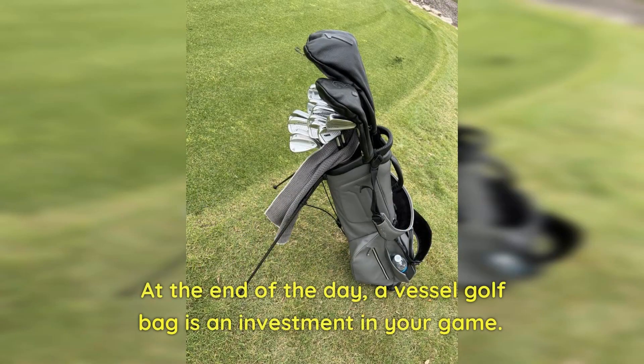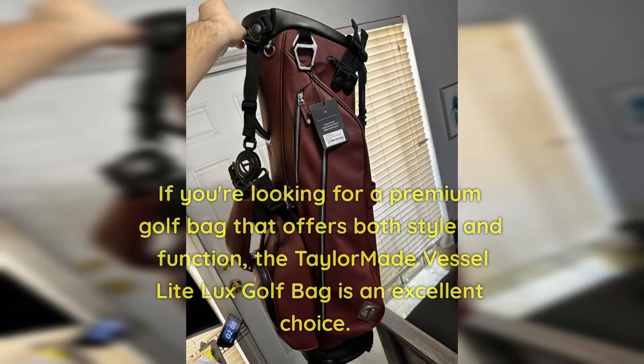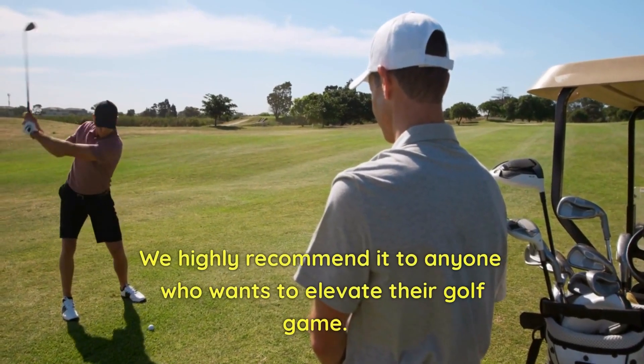At the end of the day, a Vessel Golf Bag is an investment in your game. With the right bag, you can focus on your swing and your game, knowing that your equipment is taken care of. If you're looking for a premium golf bag that offers both style and function, the tailor-made Vessel Light Luxe Golf Bag is an excellent choice. We highly recommend it to anyone who wants to elevate their golf game.